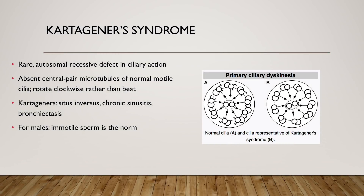The next cause of male infertility is Kartagener syndrome, a form of primary ciliary dyskinesia. This is a rare autosomal recessive defect in ciliary action. The problem is that there are absent central pair microtubules of the normal motile cilia, which causes the cilia to rotate in a clockwise fashion rather than beat. For approximately 50% of patients with primary ciliary dyskinesia, there is Kartagener syndrome, which also includes situs inversus, chronic sinusitis, and bronchiectasis. Unfortunately for males with this condition, immotile sperm is often the norm.